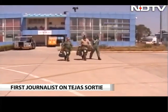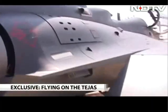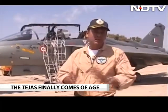At 11:45 a.m., we walk to the aircraft at the dispersal at the Yalahanka Air Base outside Bengaluru. Decades in development, this homegrown fighter is now mature technology — find out what it means for the armed forces.